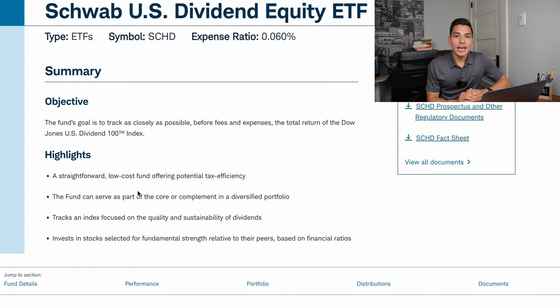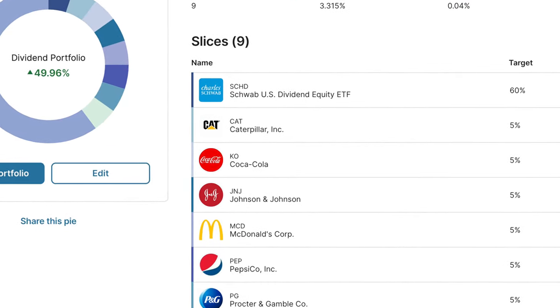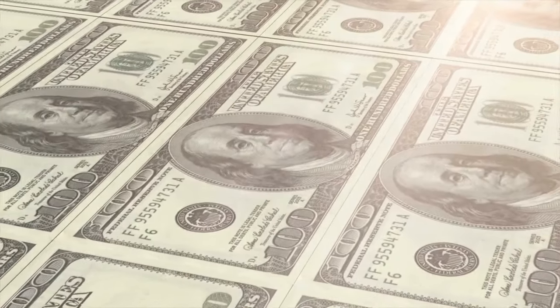You can have SCHD as your top holding in your portfolio safely with peace of mind. It tracks an index focused on quality and sustainability of dividends, so you will get high quality dividend stocks with great earnings and great potential for future growth in their dividends and share price. The dividend yield is very high, starting at 3.74% at the time of this recording. You get this higher dividend yield because it selects stocks with quality dividends and sustainability.